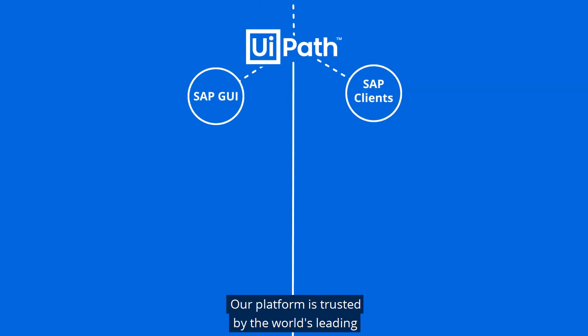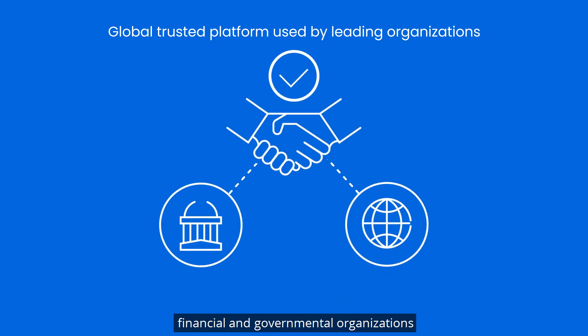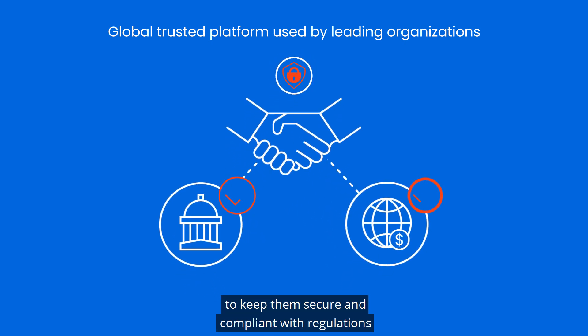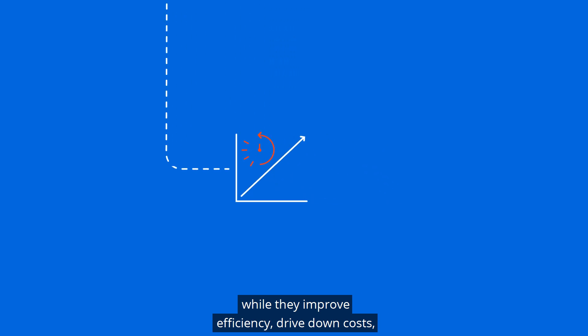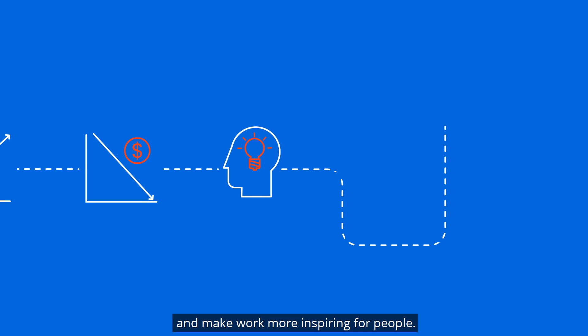Our platform is trusted by the world's leading financial and governmental organizations to keep them secure and compliant with regulations, while they improve efficiency, drive down costs, and make work more inspiring for people.